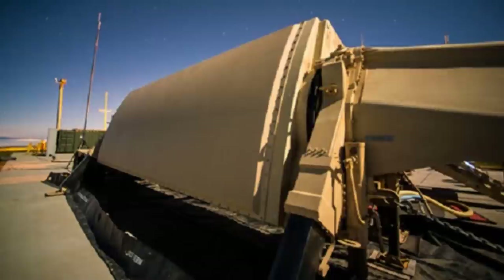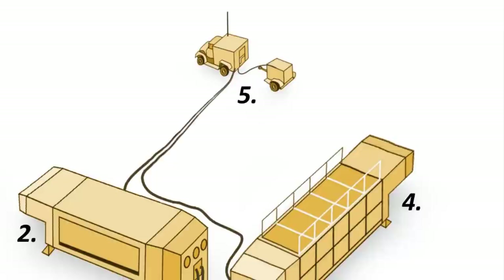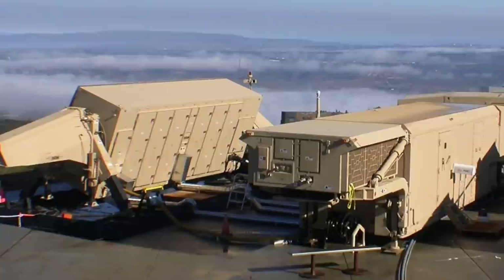The THAAD system is provided by the Raytheon Systems AN/TPY-2 ground-based radar for surveillance, threat classification, and threat identification. THAAD can also be cued by military surveillance satellites such as BrilliantEyes. The radar has the capability to acquire missile threats at ranges of up to 1,000 km.